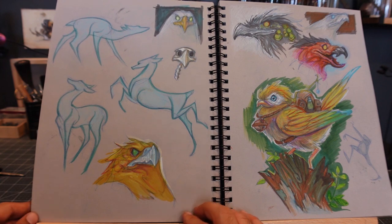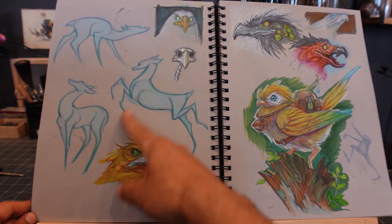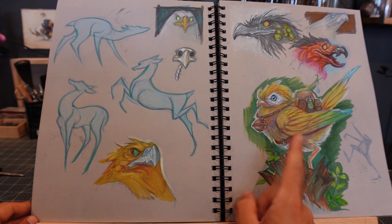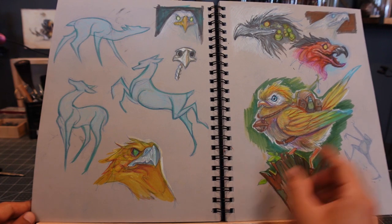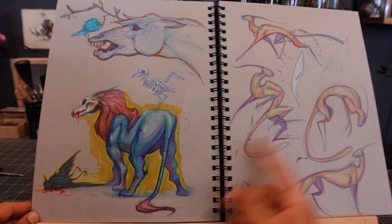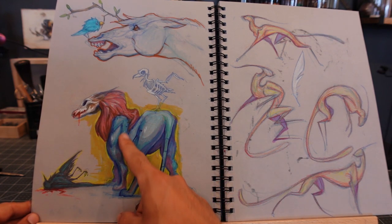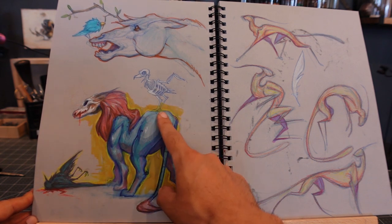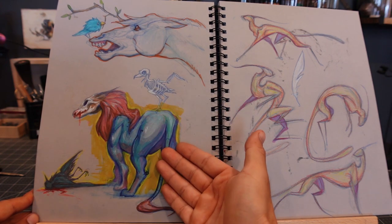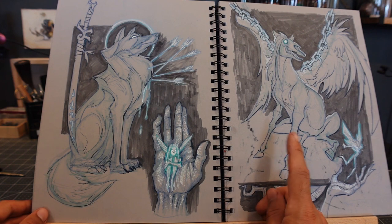Here's some animation-type gesture studies, and this is part of my universe — this character. Actually I think it was a Rudy Siswanto study that I kind of messed with. More flowy animation-type design that I probably didn't even come up with. Here's a hellhound that killed this guy and he became a spirit — you know, he's on top of him. These are the high-end ideas I come up with.